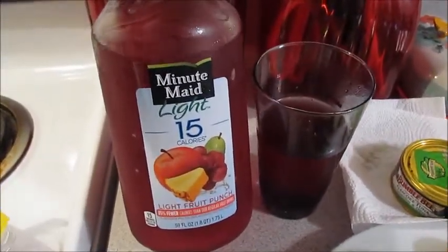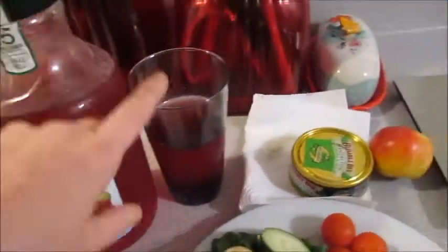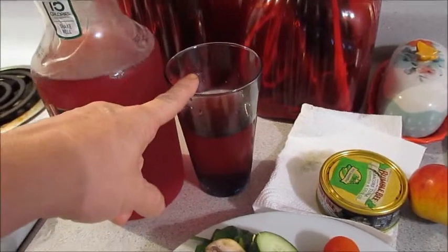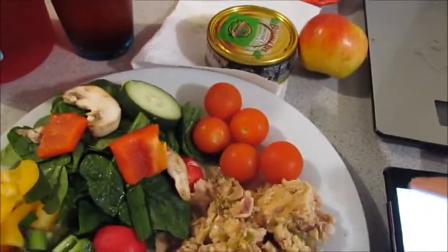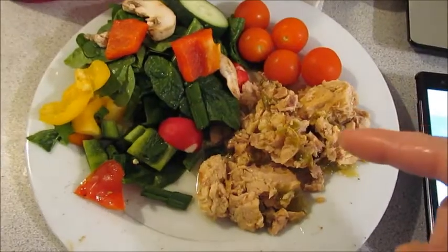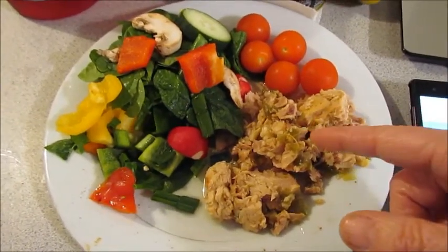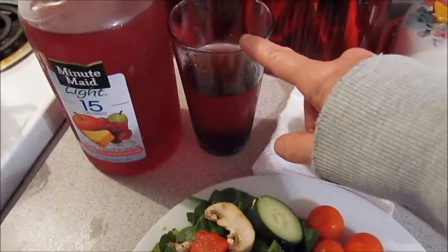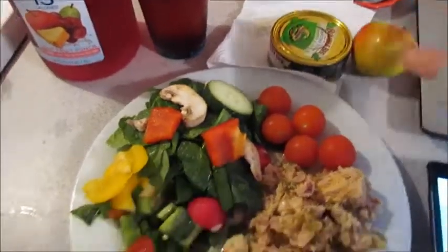I also discovered this Minute Maid Light 15 Calories — the Light Fruit Punch — for one serving or 240 milliliters, it is one smart point. So this whole entire meal is six smart points for the tuna, one smart point for a serving of the fruit punch, and can't forget one apple. That brings me to zero points for the day.